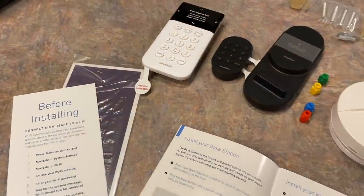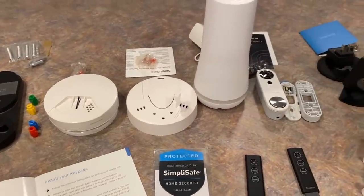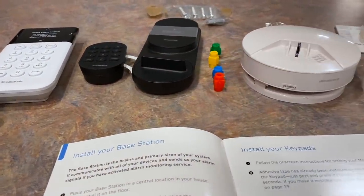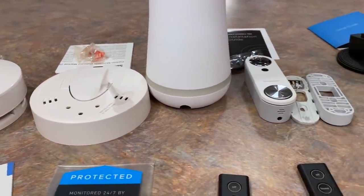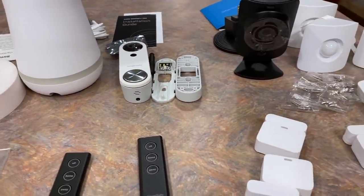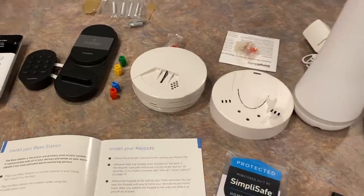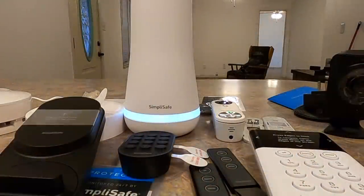SimplySafe protects your entire home inside and out. Outside, the video doorbell and HD cameras alert you to anyone approaching. Smart locks and entry sensors guard the perimeter. Inside, motion plus glass break sensors and privacy-protecting cameras provide another layer of protection. The system is equipped for worst-case scenarios and will still work even if you lose power, Wi-Fi, or if the system is attacked.